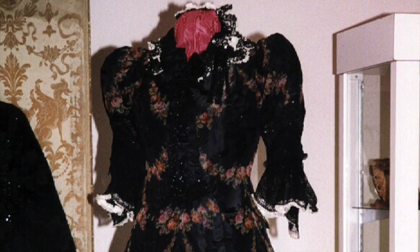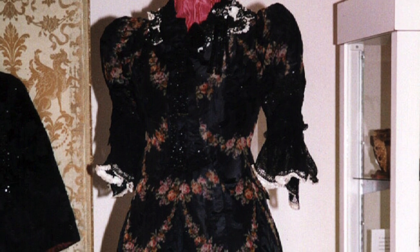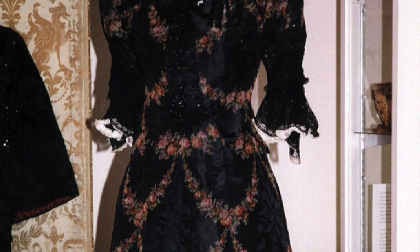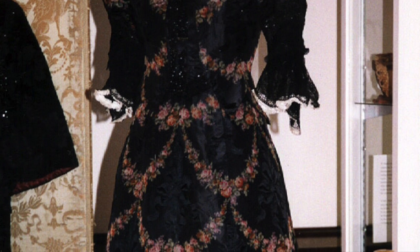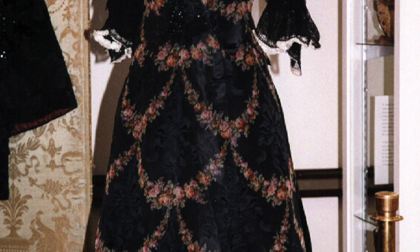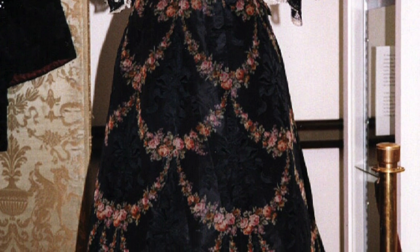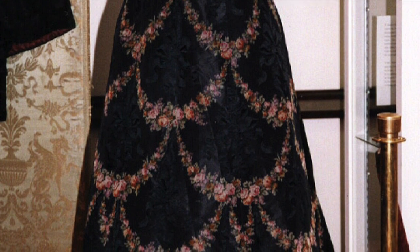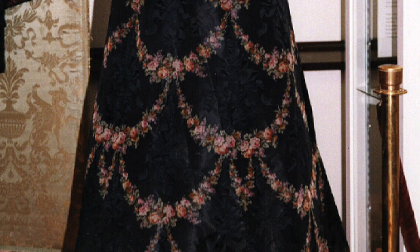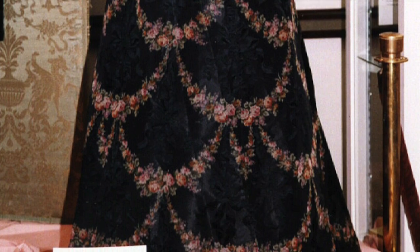Circa 1895. This stunning Worth ensemble utilizes a Lyon silk that has not been recorded in recent years. This was the first time that this has ever been shown in public. Note the floral swags — again, we have the rose motif. The repeat is achieved by each of the separate panels placed together. If you noted in the center black, there are beautiful cascading bows. Although black is difficult to see, they are there. This fabric was simply out of this world.